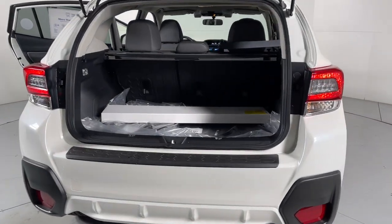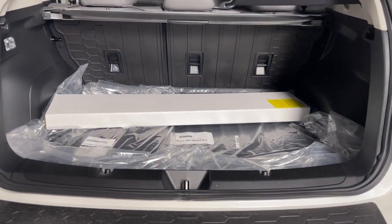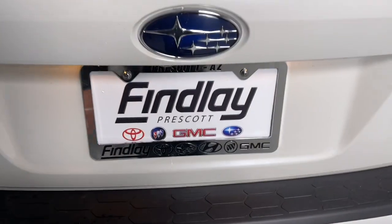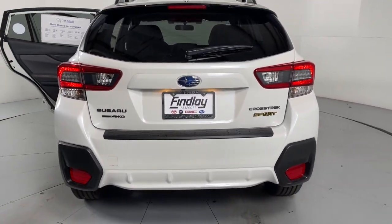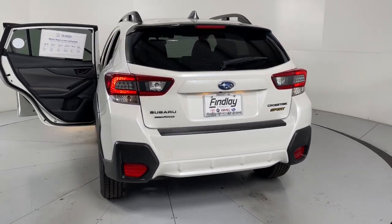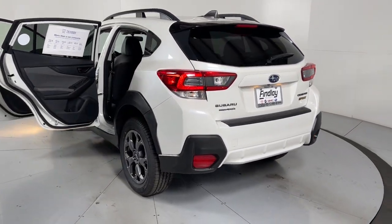These are just some of the great options this vehicle comes with: keyless entry, fog lamps, satellite radio, heated mirrors, aluminum wheels, steering wheel audio controls, electronic stability control, alarm, heated front seat, rear spoiler.